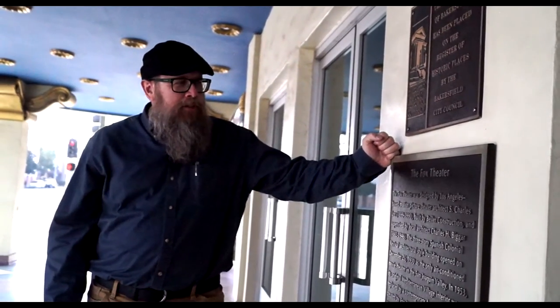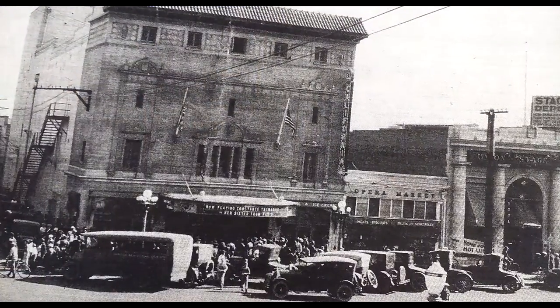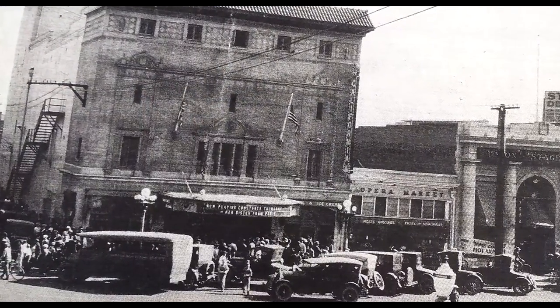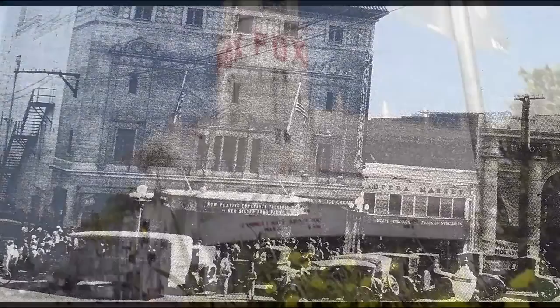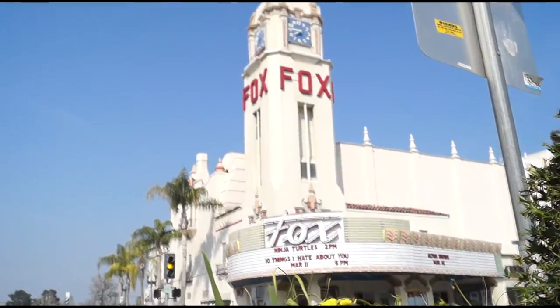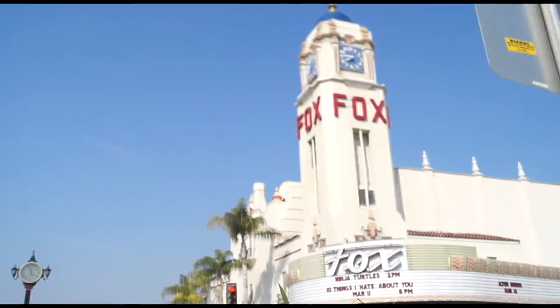Right here we have the Fox Theater, which many people in Bakersfield are familiar with. One item not on the plaque is that this used to be the former corral area for the Kern County Land Company. In 1930, the Fox Theater opened and it was the first movie theater in the San Joaquin Valley with air conditioning. Air conditioning was just in its infancy, and as everyone knows how hot it is here, that was a big draw.